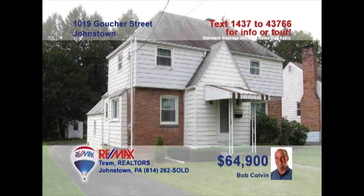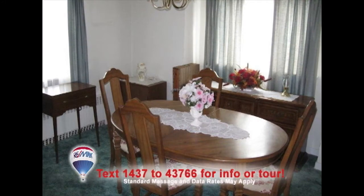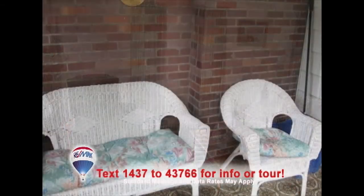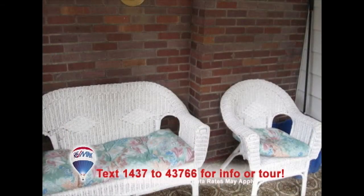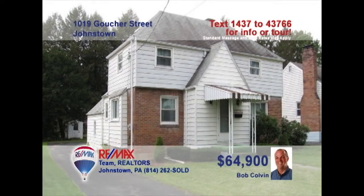Bob Colvin, Listing Leader for the Bob Colvin team, presents this three-bedroom family home in Upper Yoder. The kitchen features oak cabinets and easy-to-clean vinyl floors. This quiet dining room is perfect for more intimate meals. Enjoy time with friends around the fireplace in the comfy living room, or head out to the sun porch for some fresh air. And don't miss the one-car garage out back. Schedule an exclusive tour with a Bob Colvin team buyer agent right away.